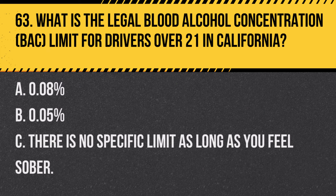Question 76. How do you determine the right of way at an uncontrolled intersection? A. The vehicle to the left has the right of way. B. The vehicle arriving first has the right of way. C. The larger vehicle has the right of way. Answer B. The vehicle arriving first has the right of way. At an uncontrolled intersection, the first vehicle to arrive typically has the right of way.